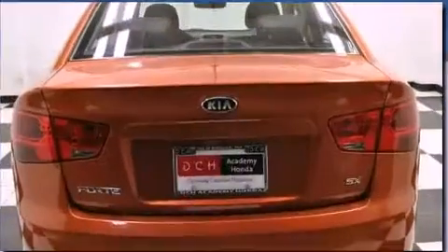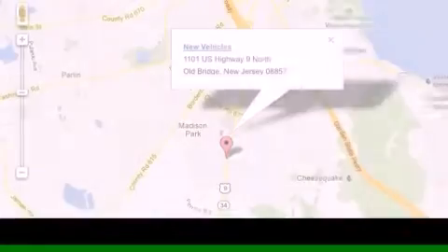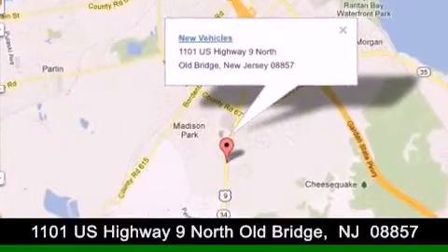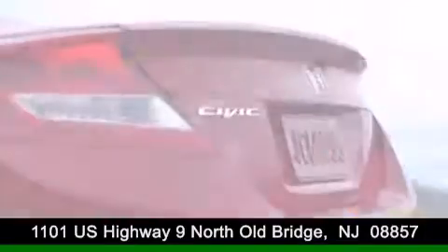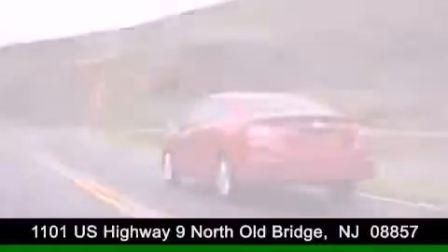We hope you found this video informative. Please contact us today. DCH Academy Honda is conveniently located at 1101 U.S. Highway 9 North in Old Bridge. Contact us today to find out about our financing specials or visit us at dchacademyhonda.com. Thank you.